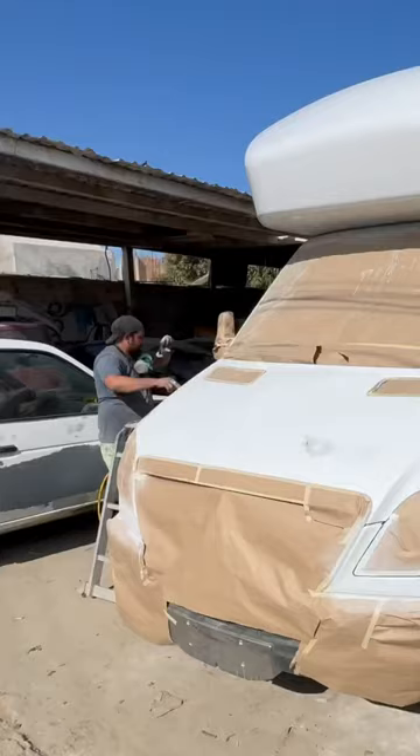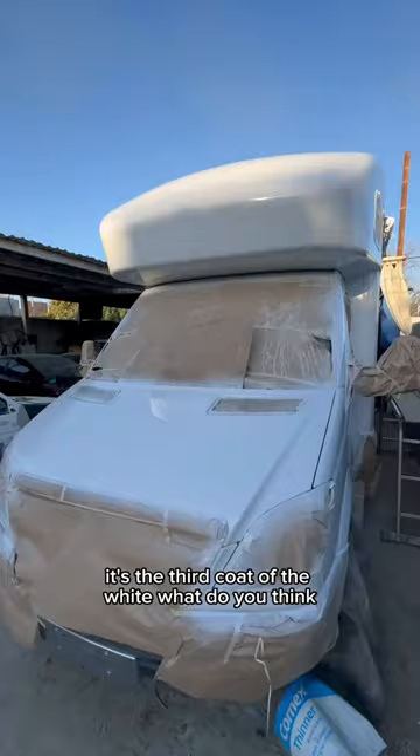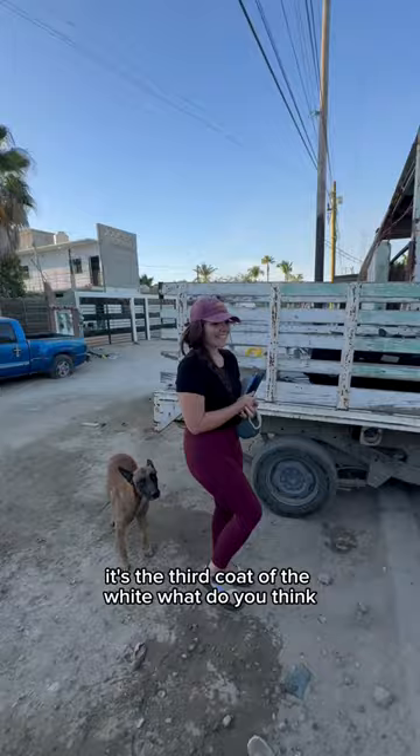Every now and then we went outside to see the progress, and it was getting us so excited to see it finished. It's the third coat of the white. What do you think? It looks amazing. It does.